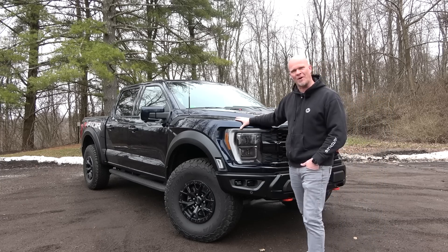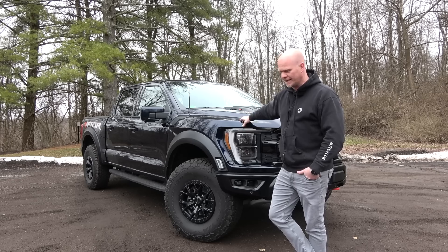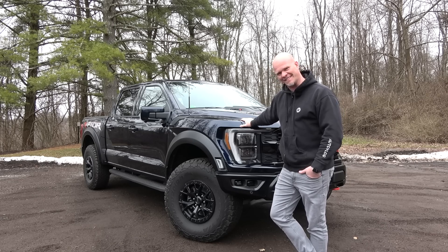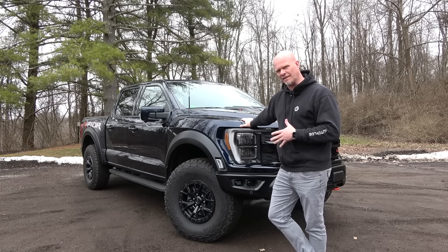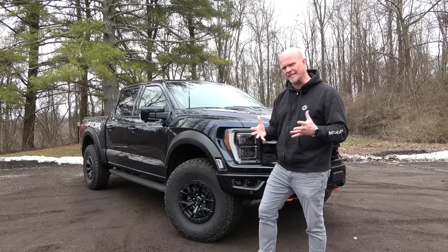So here it is. Finally the Ford Raptor that everyone's been waiting for — the Ford Raptor that finally, once again, has a V8 under the hood. And now that it's finally here, is it everything that we've been waiting for? That's what I'm going to try to convey in today's video.